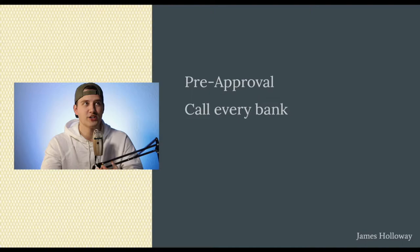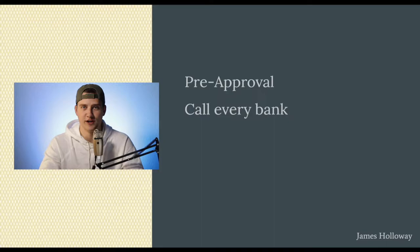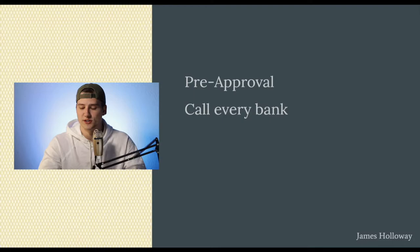Before you just settle for one bank, you're going to want to call every single local bank and some of the bigger banks. Different banks have different things they're looking for and different rates. If one bank offers you 5% and another offers 4%, take that first letter to the other bank and negotiate — can you beat these terms? Going from 5% to 4% saves you hundreds of dollars every single month and sometimes thousands of dollars every single year.